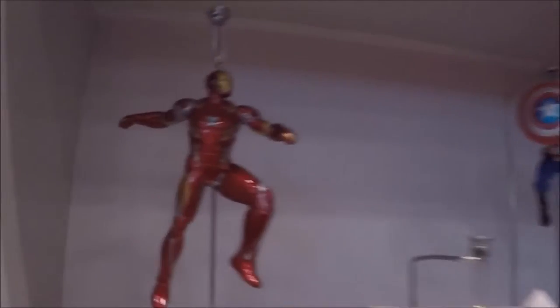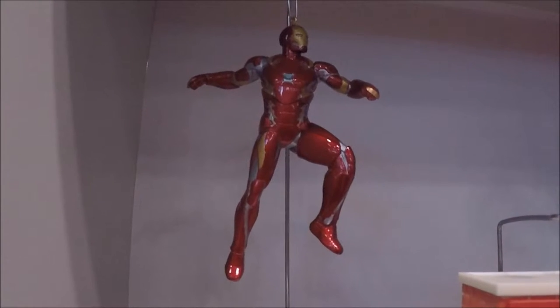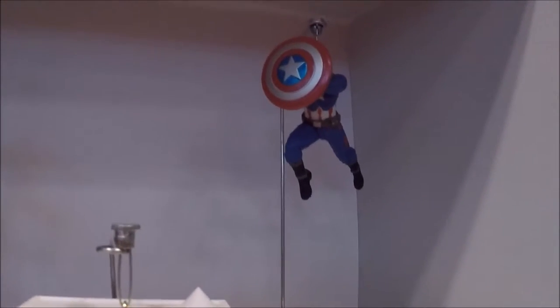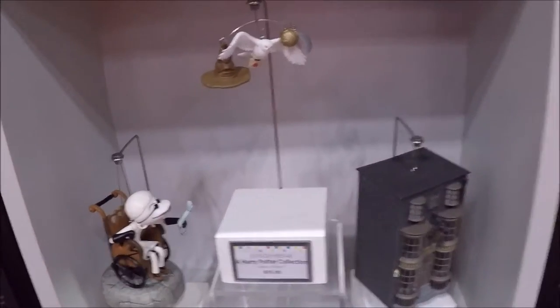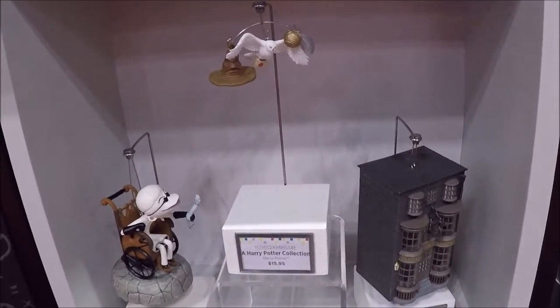More ornaments — Spider-Man, Captain America, Iron Man. Those are cool. I really like this whole line of superhero ornaments they have out. Definitely if there's a superhero fan in your family, that's a nice little gift.